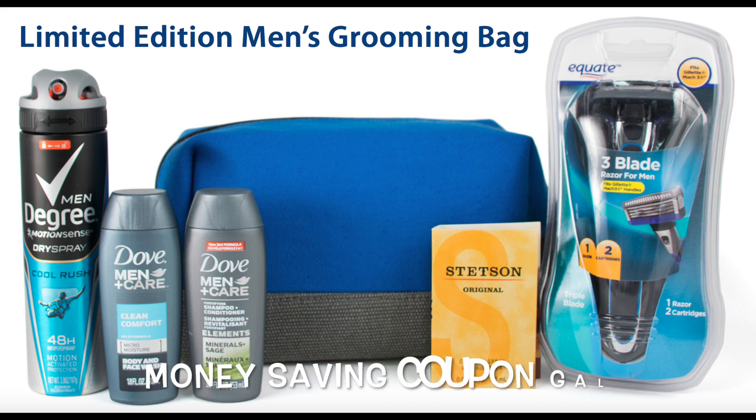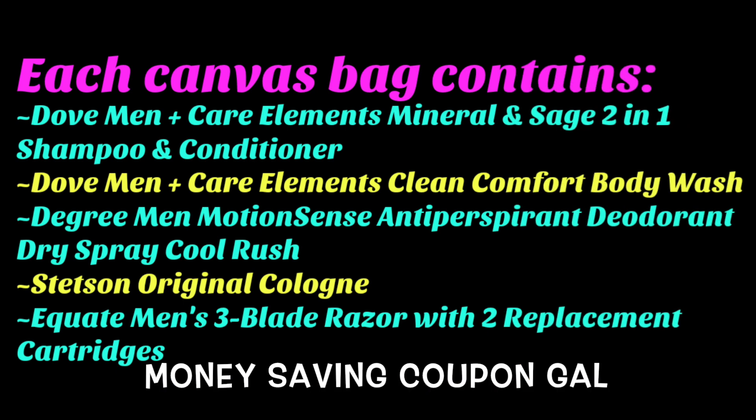Hi everyone, it's Money Saving Coupon Gal and I am back with a limited edition men's grooming bag that you can snag for free from Walmart right now. The canvas bag includes all the items that you see on the screen right now, which is awesome. This is a $21 value and you can get it for free.